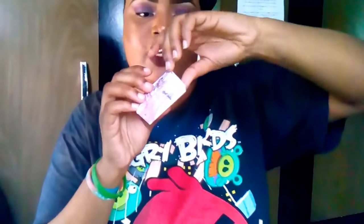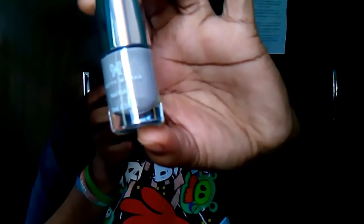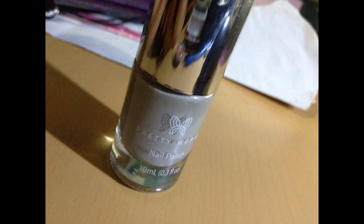The third item is the Pretty Woman nail polish. It's in a silver color — well, actually gray. I don't like this color too much. It says on the back: 'Our amazing collection of nail polish has something for everyone — choose from over a thousand colors and textures.' So this is item number three.